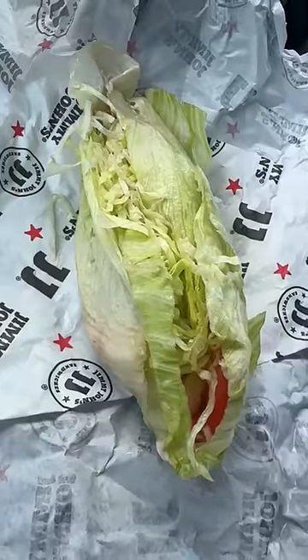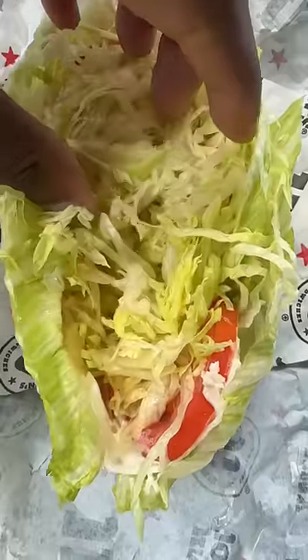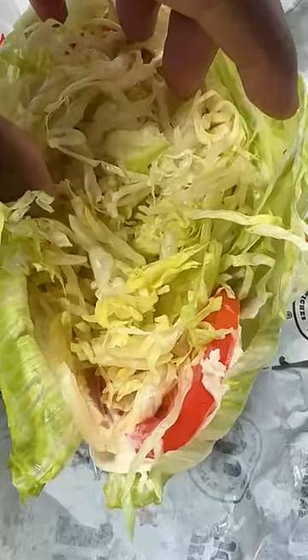So they take two to three big pieces of lettuce and they stuff it with shredded lettuce and of course whatever sandwich you decide to get. This is the Turkey Tom, so this has lettuce, tomato, mayo, and turkey.